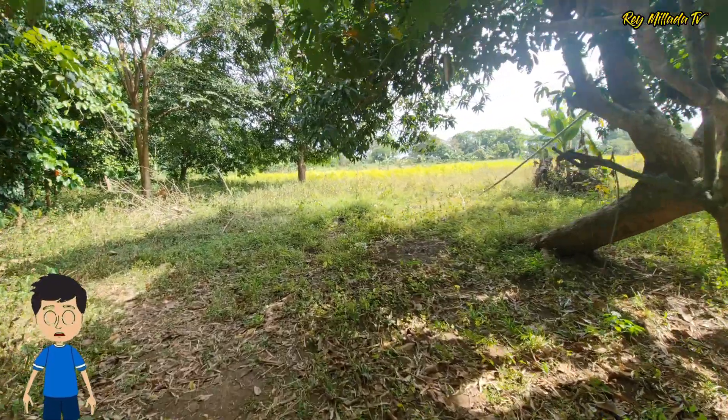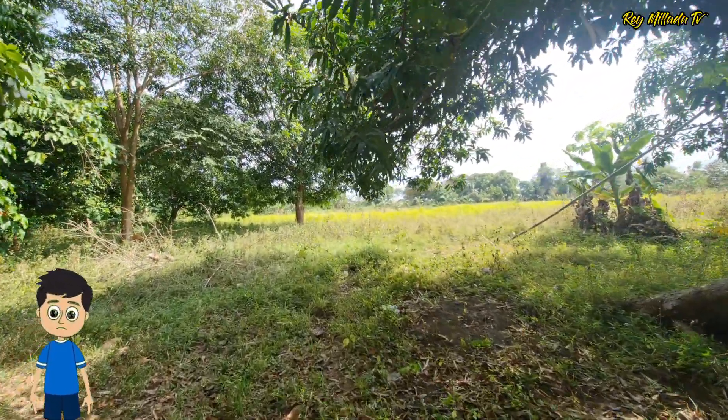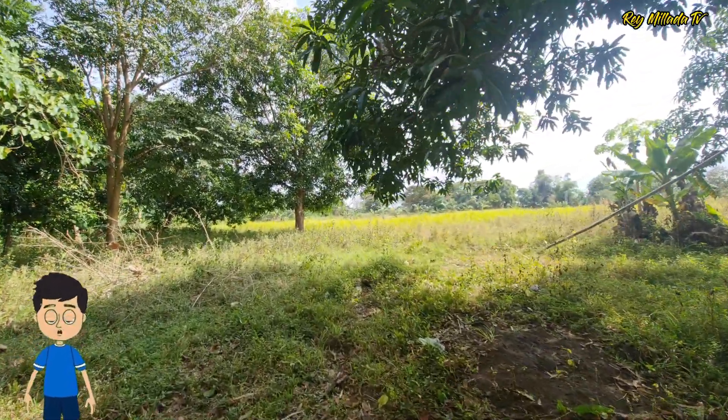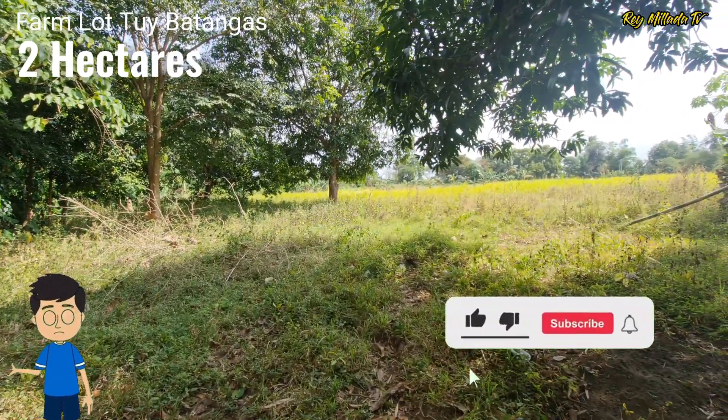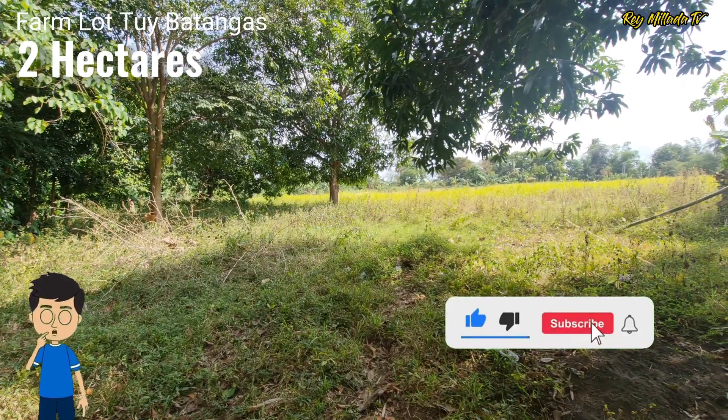Thank you so much for always tuning in to our channel. My name is Ray and we are here at Barangay Luna in Tuwi, Batangas to feature this 20,000 square meters property.